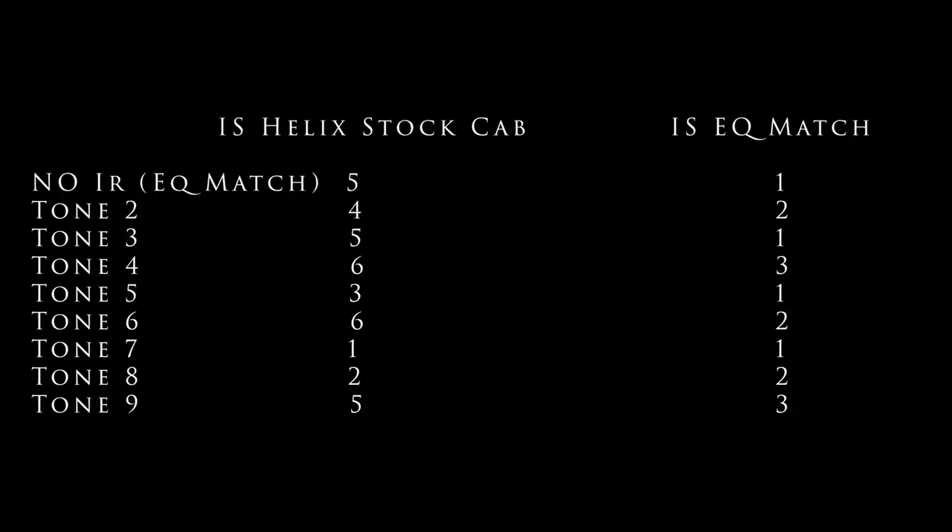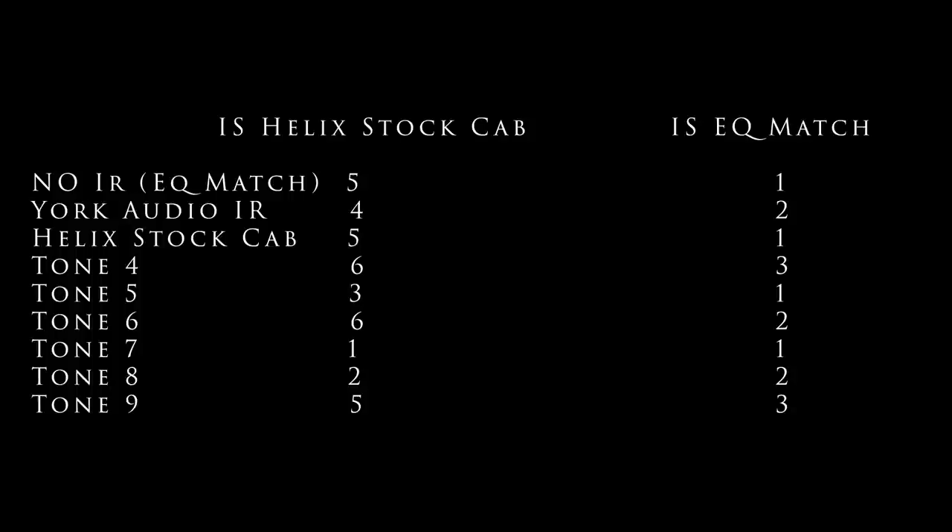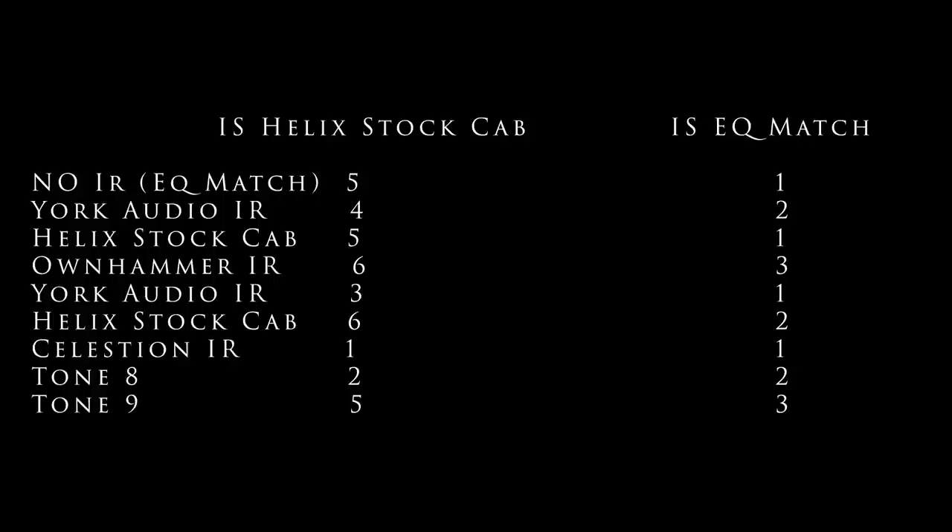So what was actually what? Tone one was the EQ match — no IR. Tone two was a York Audio IR from their Friedman cabinet pack. Tone three was in fact a Helix stock cab — a 412 Uber cab. Tone four was an OwnHammer 112 Fender Deluxe Reverb IR. Tone five was a York Audio 412 from the same Friedman pack, their V30. Tone six was also a Helix stock cab — the 412 Greenback. Tone seven was a Celestion Greenback 412. Tone eight was an OwnHammer 412 Greenback. Tone nine was also a Celestion Greenback, a different IR from the same pack.